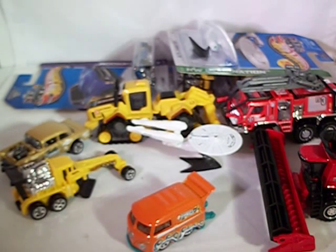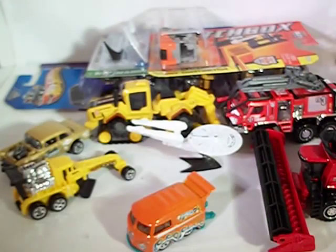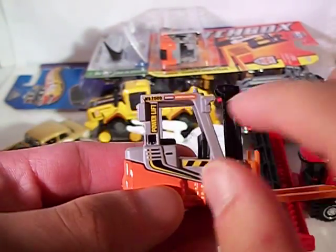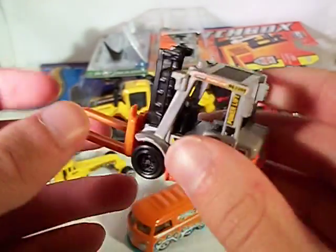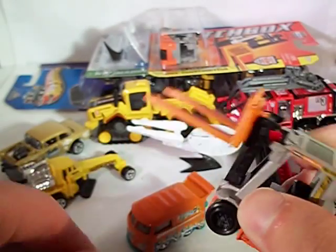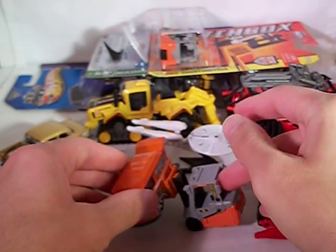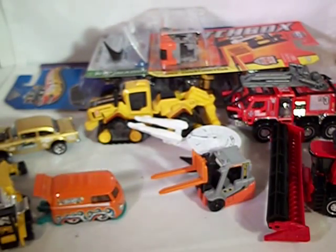Now let's just get into the basic Matchbox stuff. Went to my local Kmart to find some new stuff. Got the MBX Construction Power Lift. Not bad — nice flat gray coloring with some orange. It says Power Lift MB2000, and lift capacity 2.5 pounds warning up there. It's pretty tiny. Nice model — it does feature a movable lift. The only problem with this is it gets so top-heavy that it just falls right over.